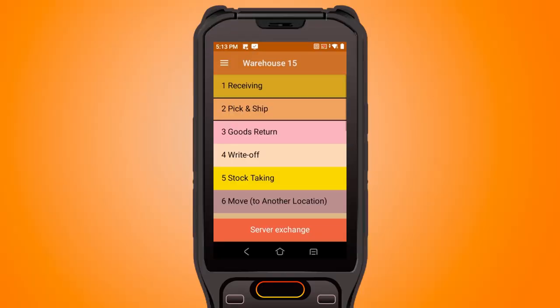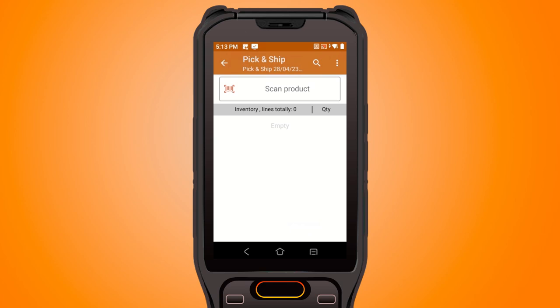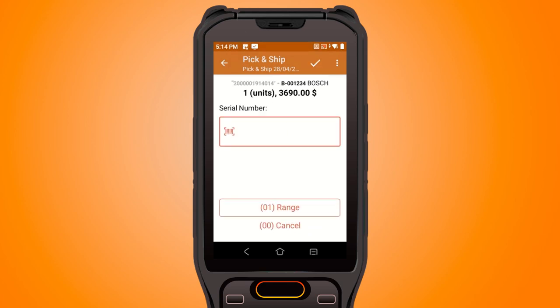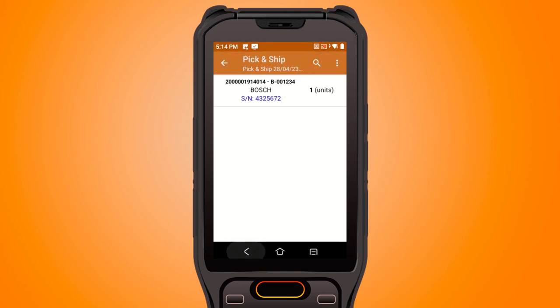Use the Cleverance mobile app to scan these barcodes while picking items for shipment at storage locations. The app accesses customers' orders in the back office or works with newly created ones.